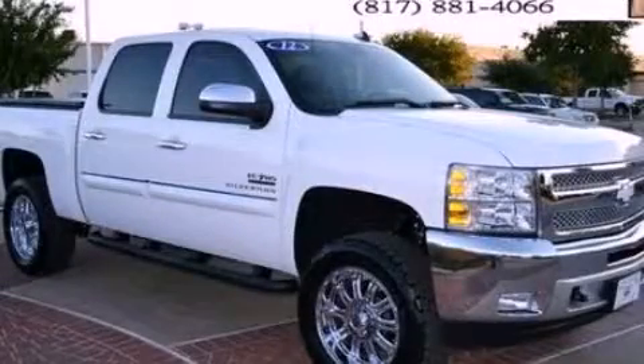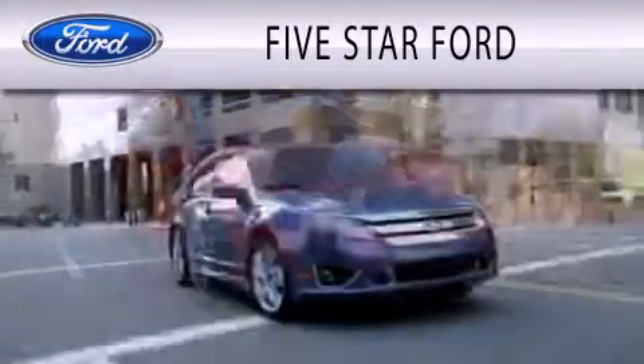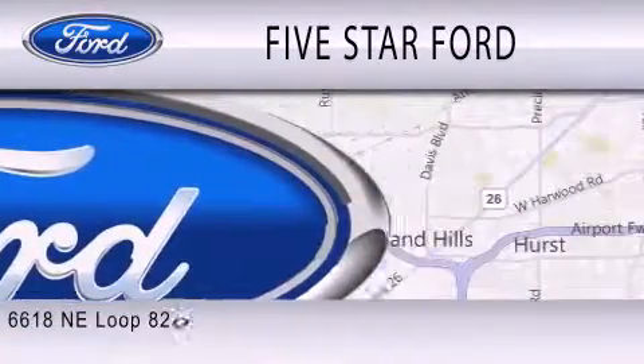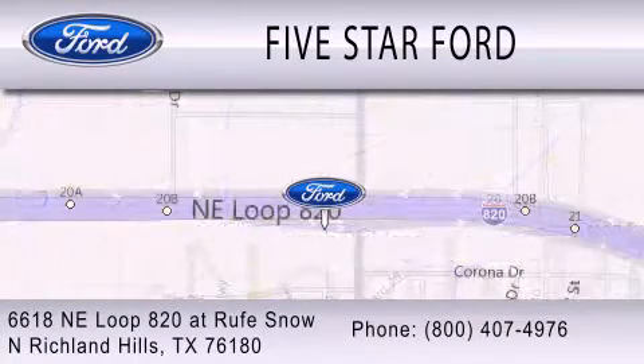Stop by today and test drive this vehicle for yourself. Five Star Ford is dedicated to doing everything possible to ensure that the experience you have selecting your vehicle is as pleasant as possible. We are located at 6618 Northeast Loop 820 at Roof Snow in North Richland Hills.